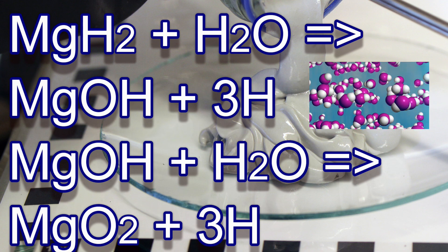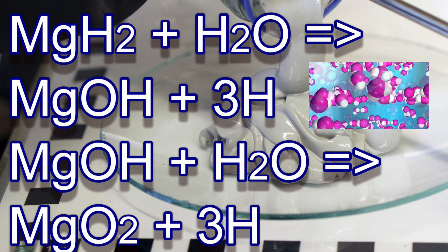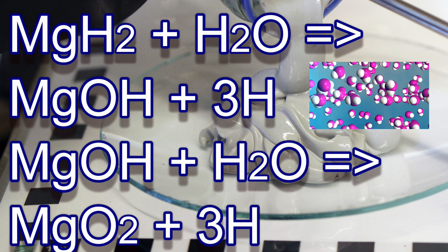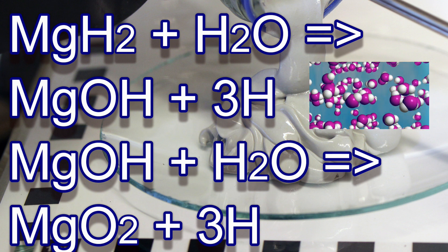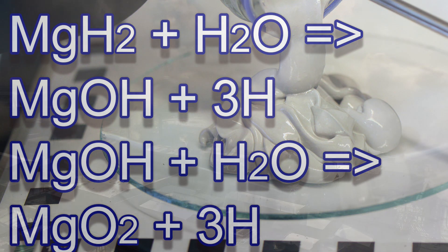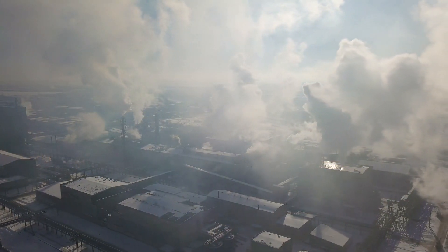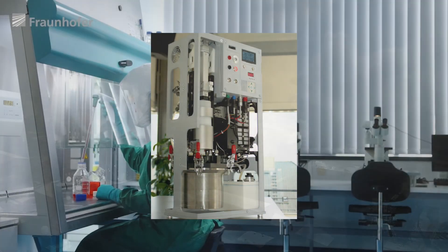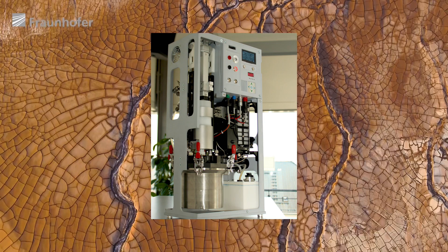We can't just burn the hydrogen in an internal combustion engine. Remember that air on Earth is 78% nitrogen. The heat of hydrogen-oxygen combustion is so high that some of the nitrogen in the air will burn and turn into nitrogen oxide, a very toxic pollutant. You can instead run the hydrogen through a fuel cell, where it will combine with oxygen from the air and produce electricity at a much higher efficiency and with no pollution.